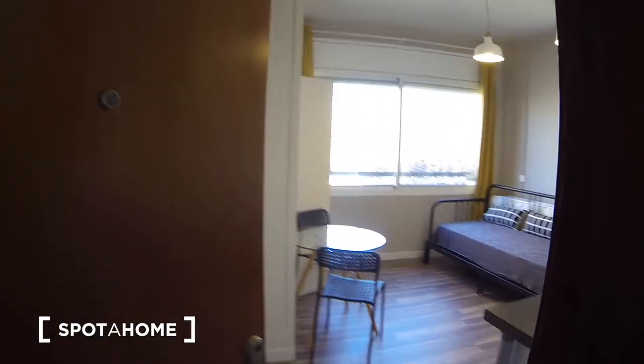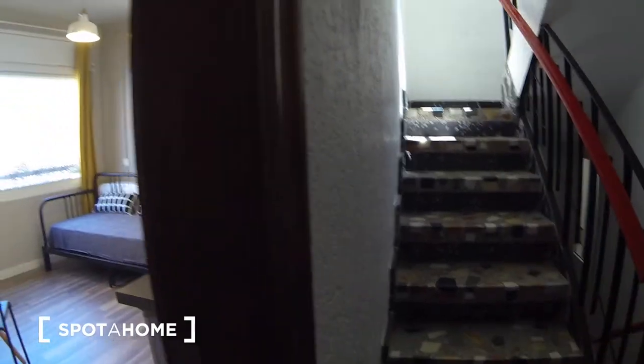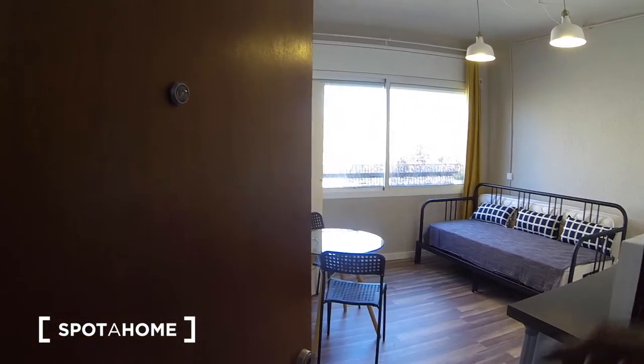Here is the main door of the studio. You have the stairs, and here we are at the second floor.